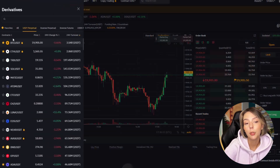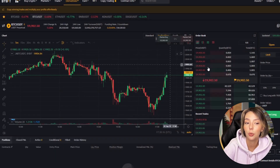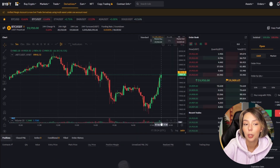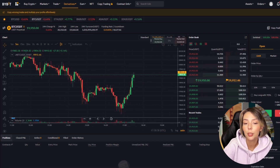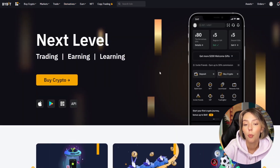Bybit is a crypto exchange aimed at experienced crypto day traders. You can use a professional trading interface where you can day trade in over 100 different cryptocurrencies like Bitcoin and Ethereum. In addition, the leverage feature is one of the biggest reasons why people trade on Bybit.